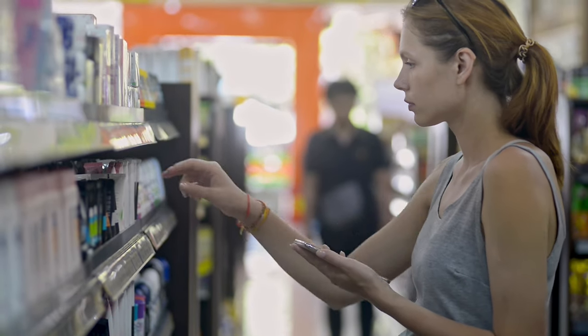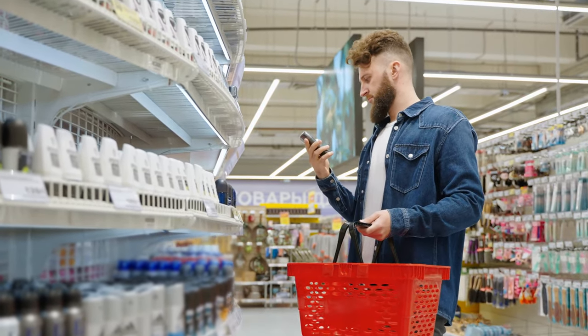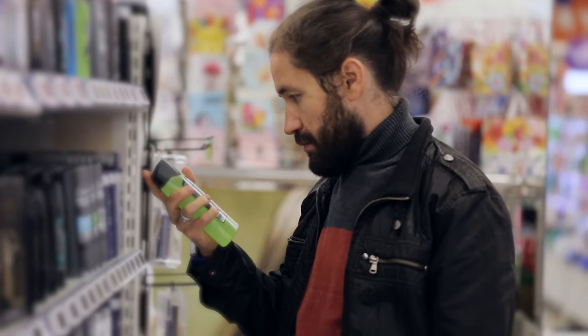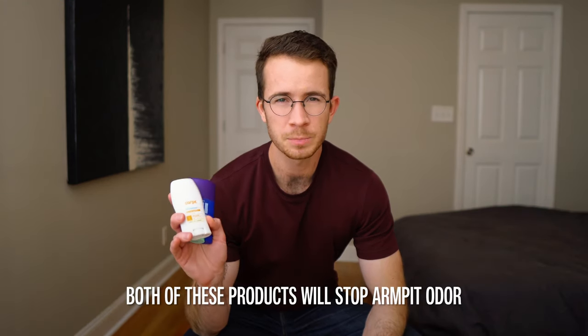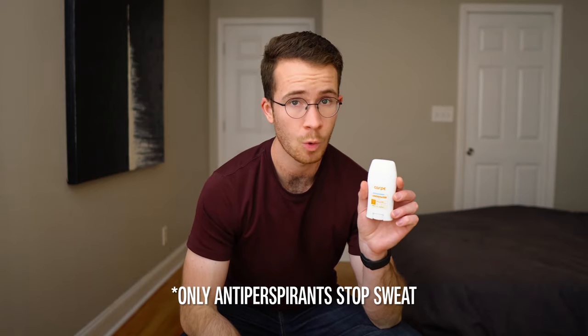The problem starts right on the shelf. It's very difficult to see which products are antiperspirants and which are deodorants, unless you look closely. This is understandable in one way, because both of these products will stop armpit odor, but only antiperspirants will stop sweat.